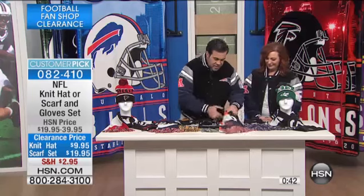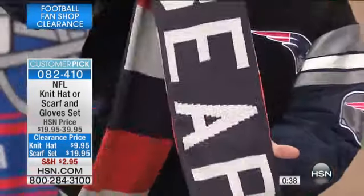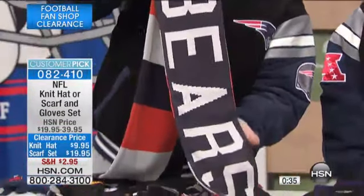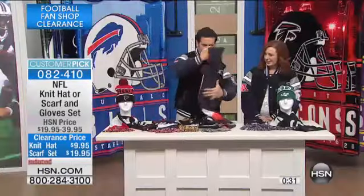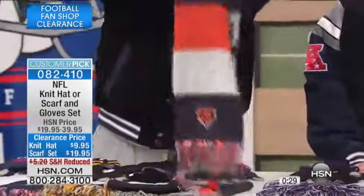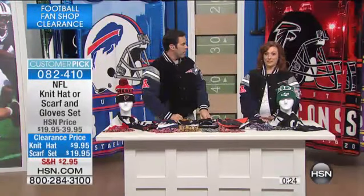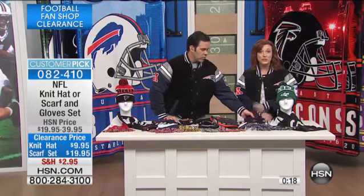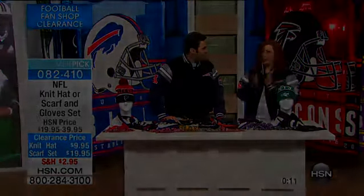We've got the Bears, and this is such a cool scarf — look at how they've got 'Bears' down the front in those old school letters, almost like a classic collegiate look. All officially NFL licensed, all your team's primary colors. You can get the gloves as a combo or just the hat — your choice. And we're doing buy more and save: full-price shipping on one item, then half-price shipping and handling on all additional fan items.